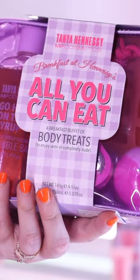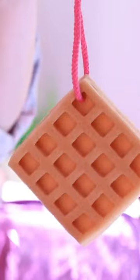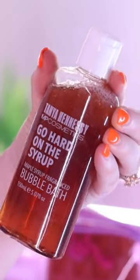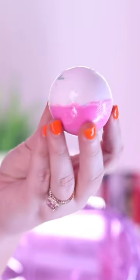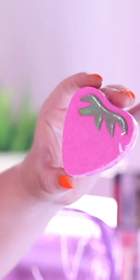We've never done anything in the bath space before, so here she is — Breakfast at Hennessey's all-you-can-eat breakfast buffet of body treats to enjoy semi or completely nude. On the back you'll see everything that's in here. We've got the 'Always Waffling on Sponge,' maple syrup fragrance bubble bath, the 'Sunday Funday Bath Fizzer,' and the 'Hot Girl Strawberry' Strawberry Bath Fizzer.